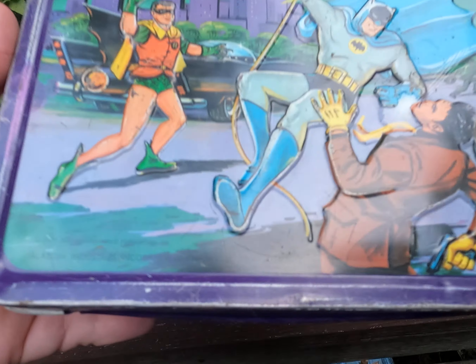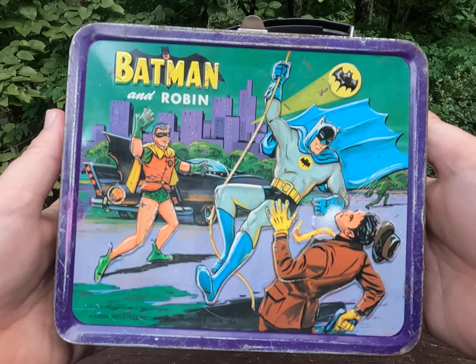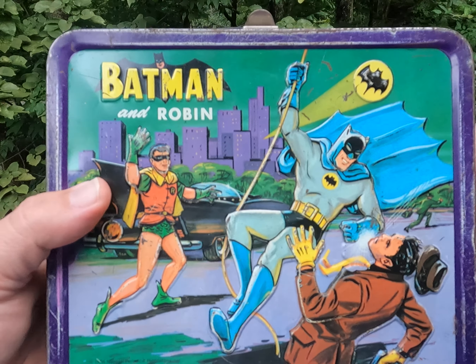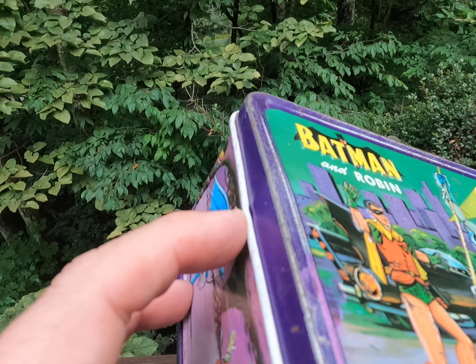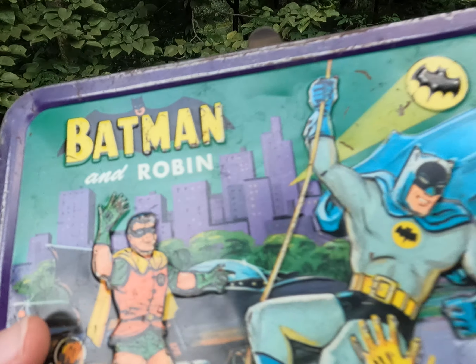Here's a vintage Batman and Robin 1966 lunchbox — I'm thinking that's around the time the TV show came out. This box shows a good bit of wear; it's dented in on this side and rough around the edges, with some dents right here. It's also dented in here, and Robin's got scratches up on his face.